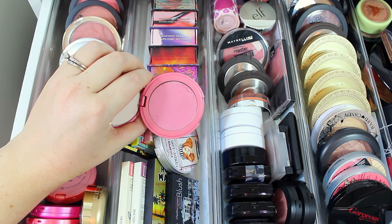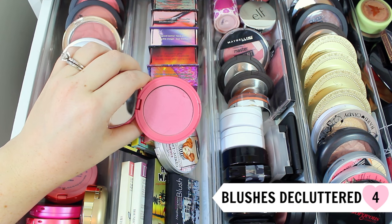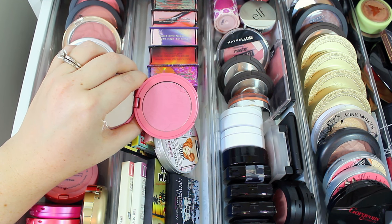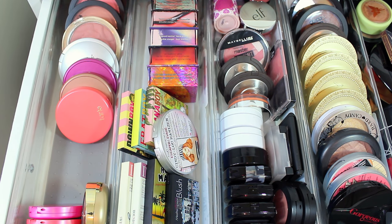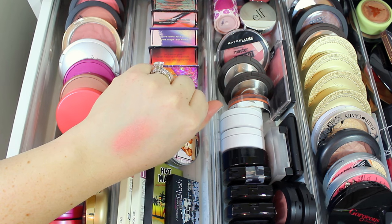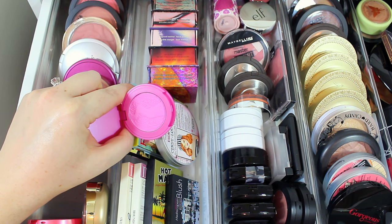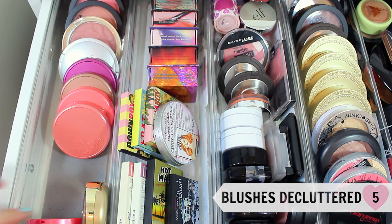The shade Dollface was one of my first high-end products ever, so it's on the older side — probably almost five years old. Last time I swatched it I noticed it was super dry, and for a powder to be dried out it's definitely expired, so I'm getting rid of this one. Shade Empowered has a lot of shimmer and is so pretty, so I'm hanging on to that. And Fantastic is a really beautiful pink, but honestly I don't wear it — it's just a little too bright for me — so I'm definitely decluttering it this time.